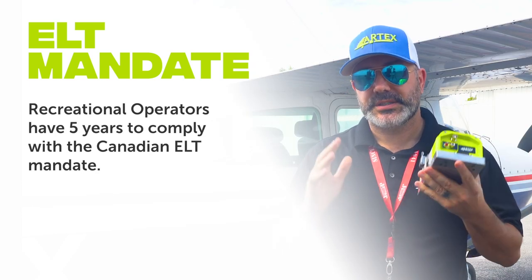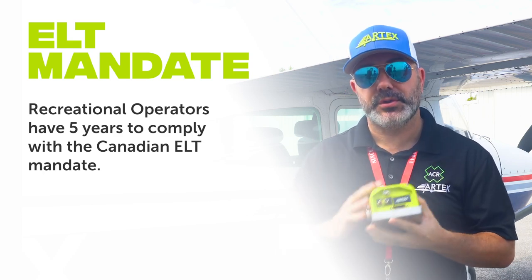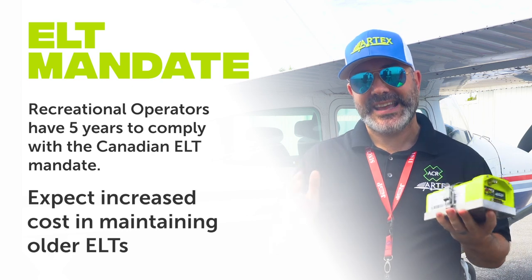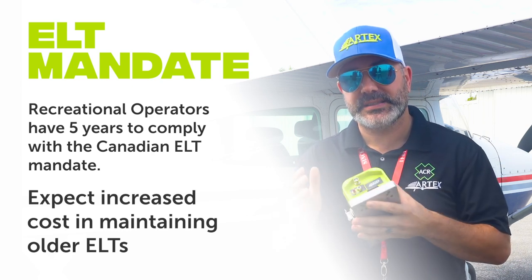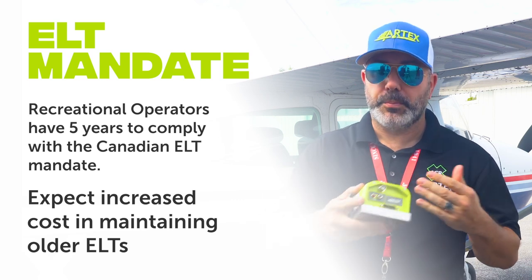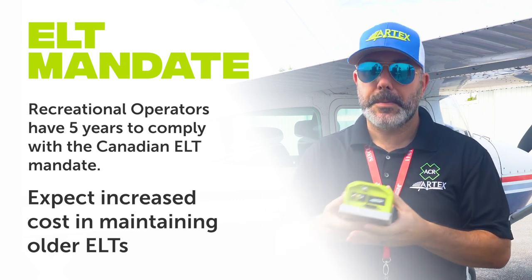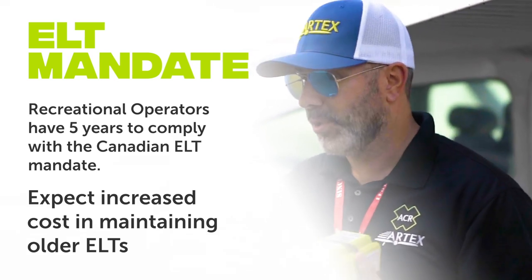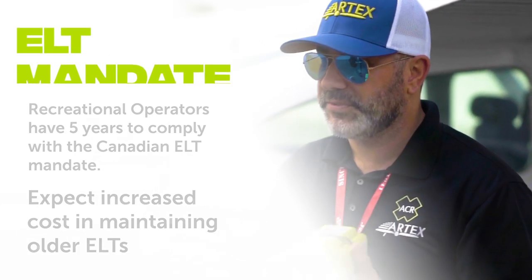Recreational operators have five years to comply with the new regulations. However, the cost of service to maintain a legacy 121 ELT — required on their aircraft with annual or biannual battery replacements — makes upgrading to a digital 406 megahertz ELT more attractive and more cost efficient.